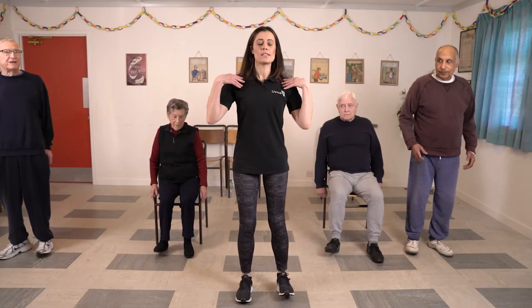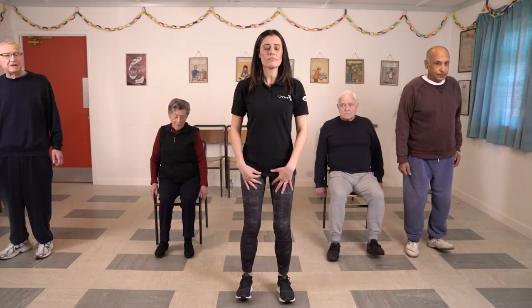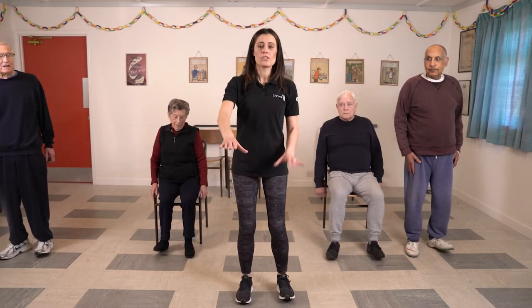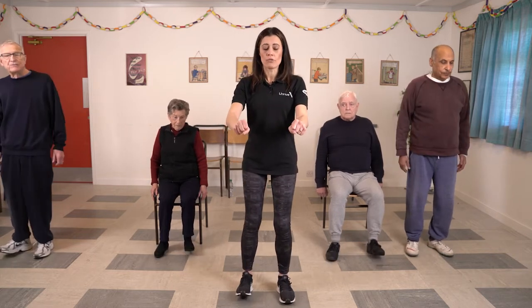Think about that posture as well — standing up nice and tall. And if you need anything to hold on to for your balance, hold on to something sturdy like a chair or a kitchen worktop.